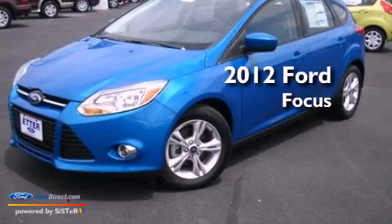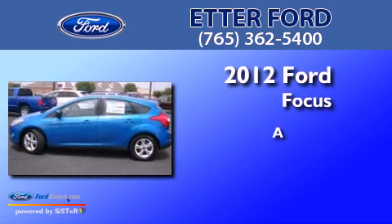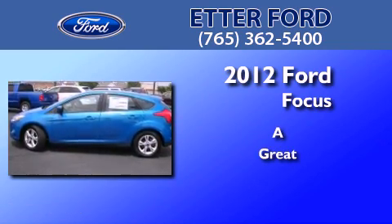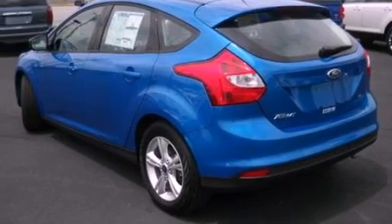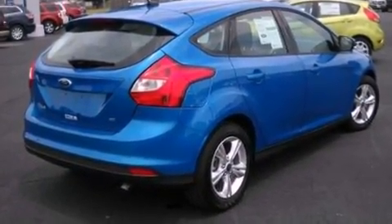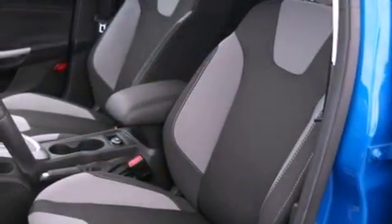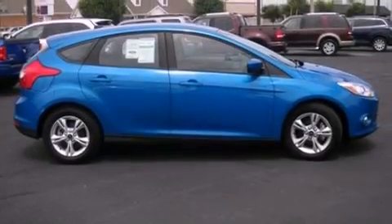This is a brand new 2012 Ford Focus. Features include traction control and stability control systems, air conditioning, a four-wheel independent suspension, dusk-sensing headlights, side-curtain airbags, and a multi-link rear suspension.